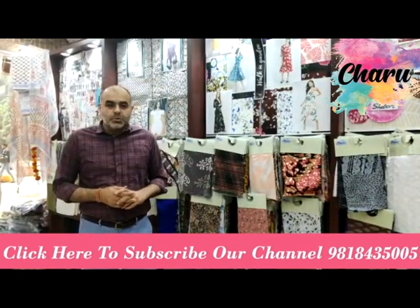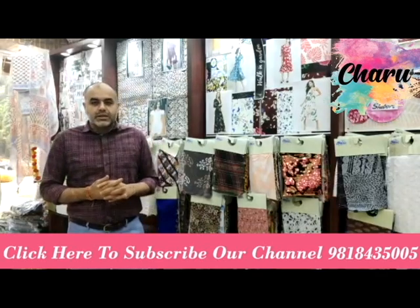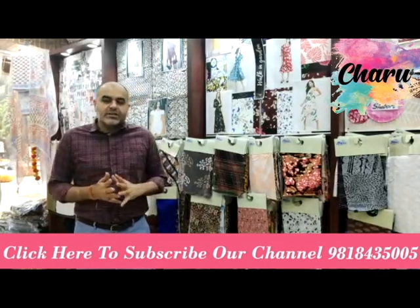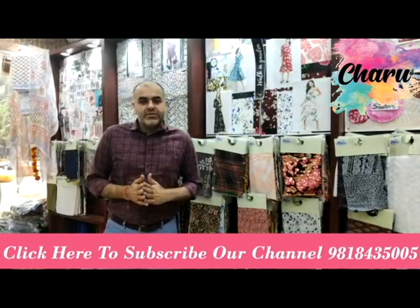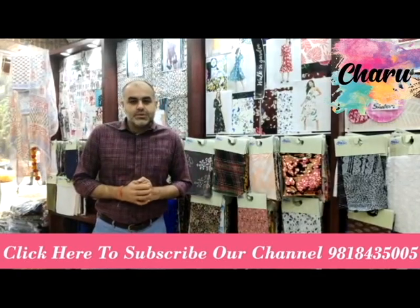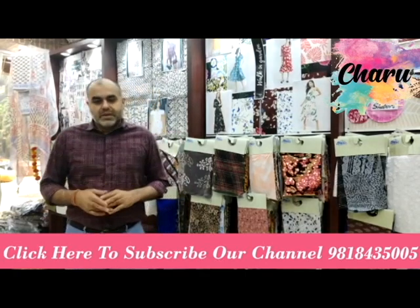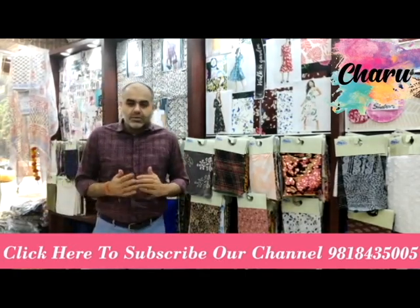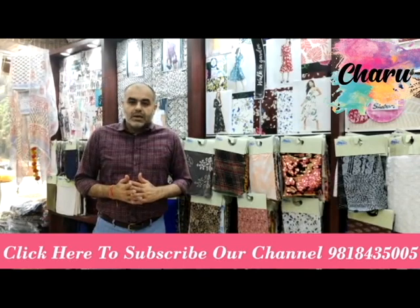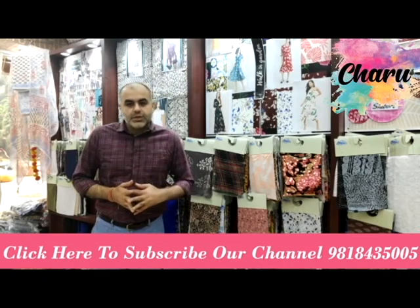Hello, this is Tushar Bhatia from Charu Creation Pvt Ltd, a fashion fabric store at Nehru Place, New Delhi. We have been in the fashion fabric industry for the last 35 years. We have more than 21,000 unique SKUs, more than 11,000 satisfied customers spread across more than 50 countries, and a display area of around 8,000 square feet at Nehru Place, New Delhi.